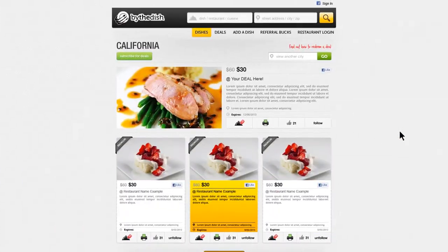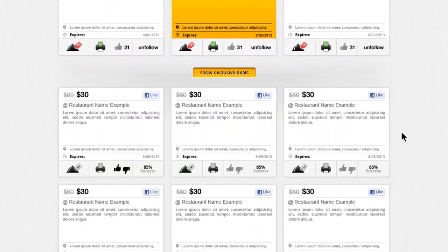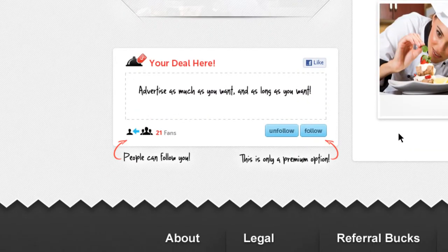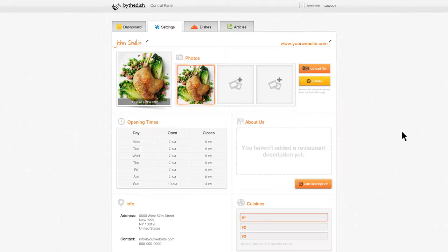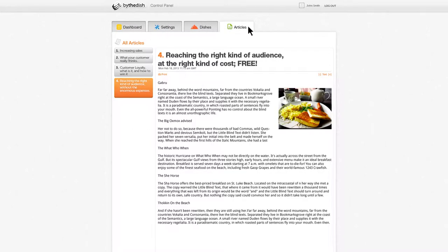We offer free tools for restaurant owners. You can customize and list your deals weekly and control your own discounts. You get a unique profile, complete with your menu, your hours, and description, which can be easily seen on our restaurant control panel. The dashboard is simple and easy to use, and there's tons of strategies on increasing sales.